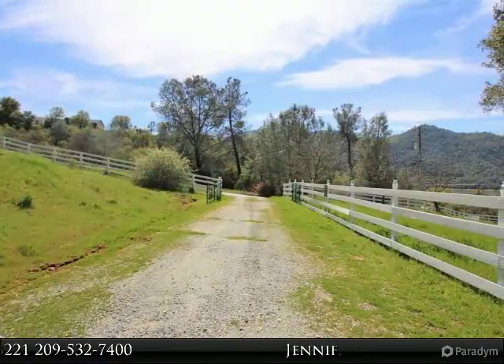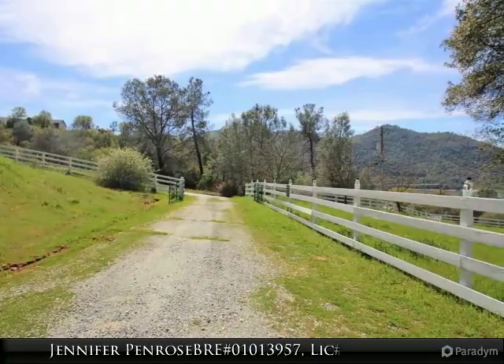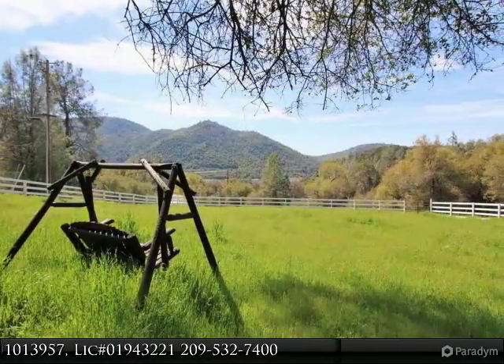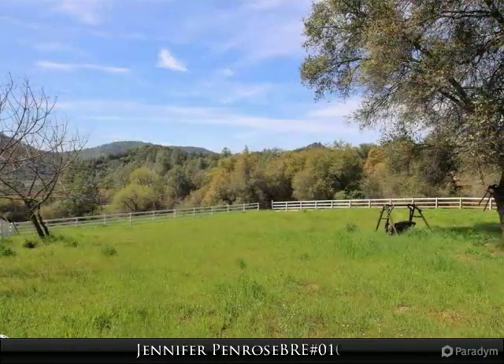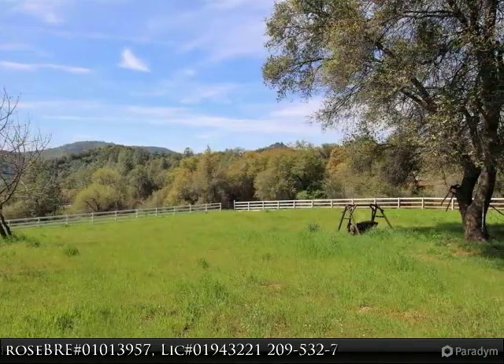Enjoy the peaceful sunrises and radiant sunsets from the many windows in this home. There is a seasonal creek nearby, a walking trail to the lake, and it is only 1.2 miles to the boat marina. This large acreage has two gated entrances. The second entrance has a level area that can potentially be used to build another home.